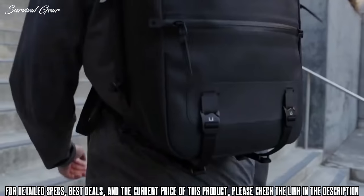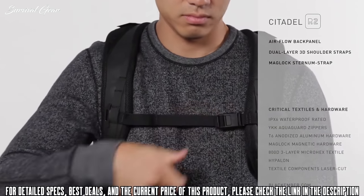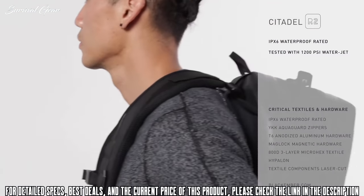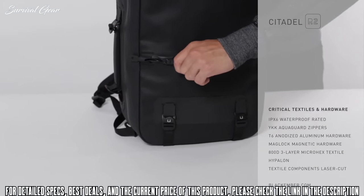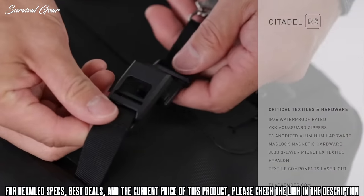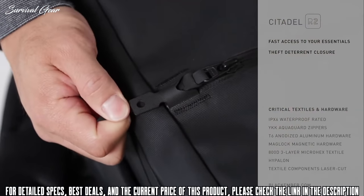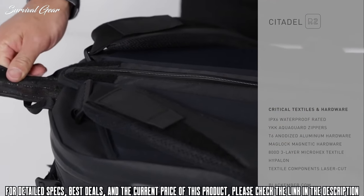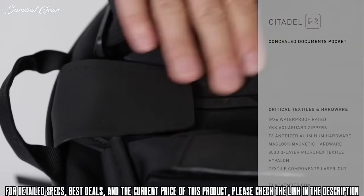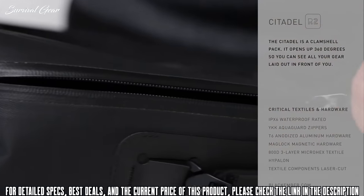A sleek, minimal, waterproof backpack designed to wear every single day — the Citadel is designed to fit comfortably on your back regardless of what you've got in it. A proprietary laser-cut and bonded construction keeps water out and gives the Citadel its sleek, minimal aesthetic. Designed with intelligent organization and access in mind, the Citadel is a clamshell-style pack that unzips 360 degrees, so you can see all your gear laid out and well organized right in front of you.